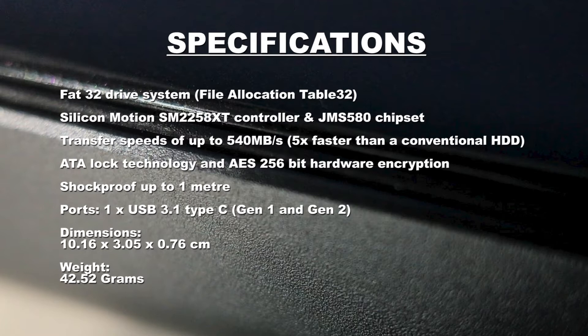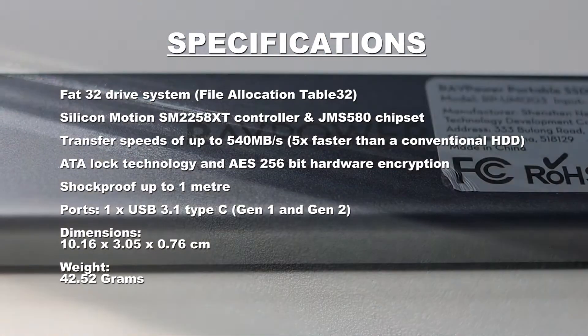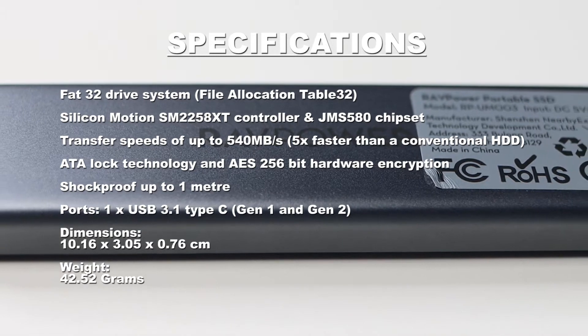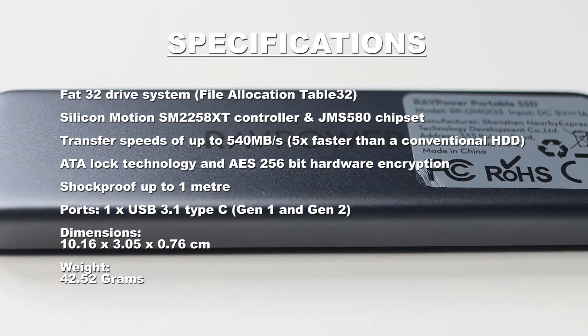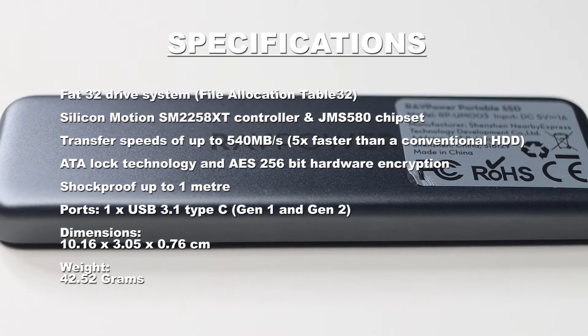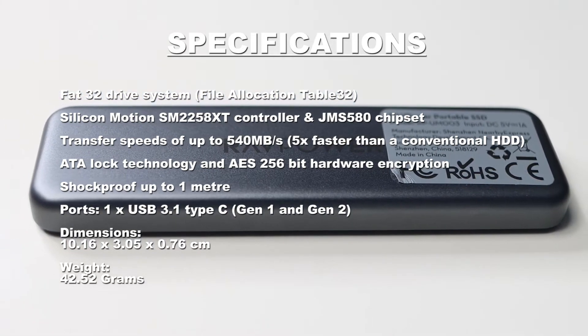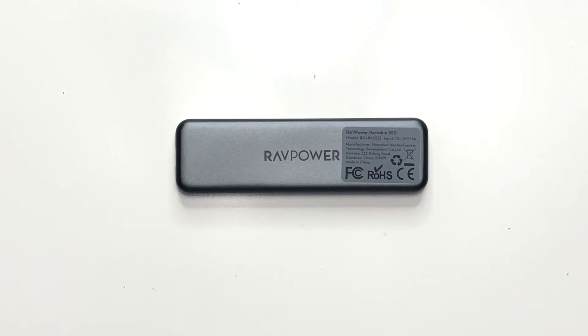It's shockproof with a drop height of up to 1 meter. The dimensions of this micro SSD are 10.16cm x 3.05cm x 0.76cm, with an overall weight of 42.52 grams. So as you can see, although this solid state drive is extremely portable, it still houses some very nice specs.